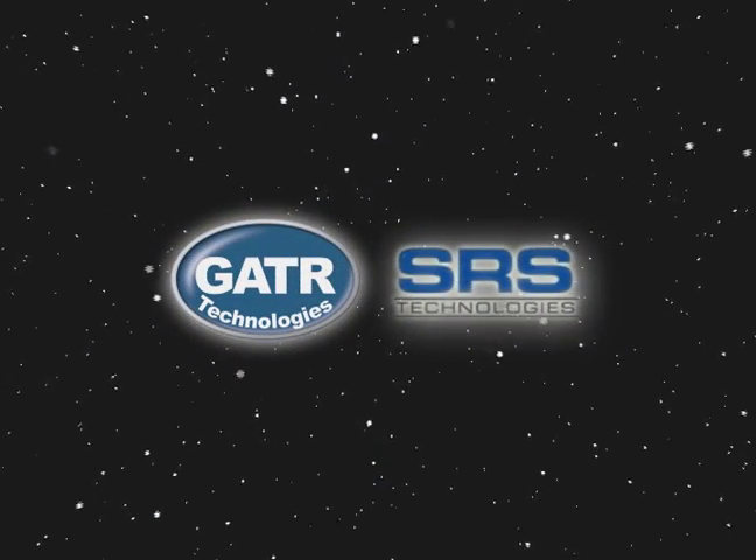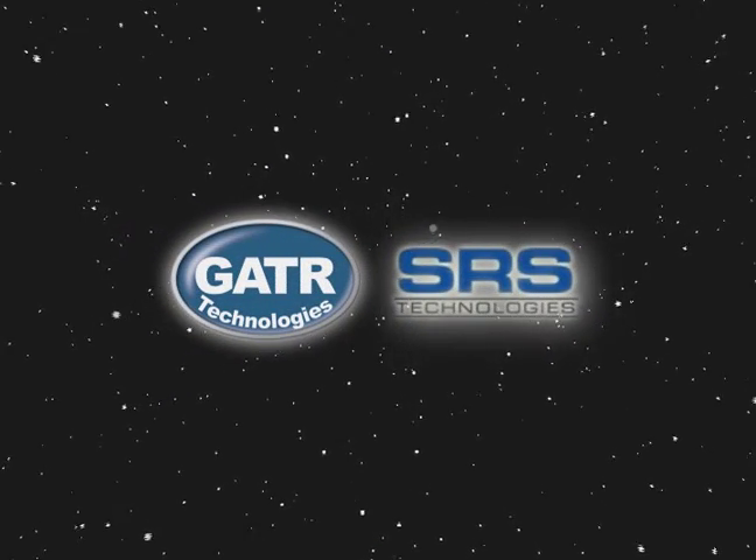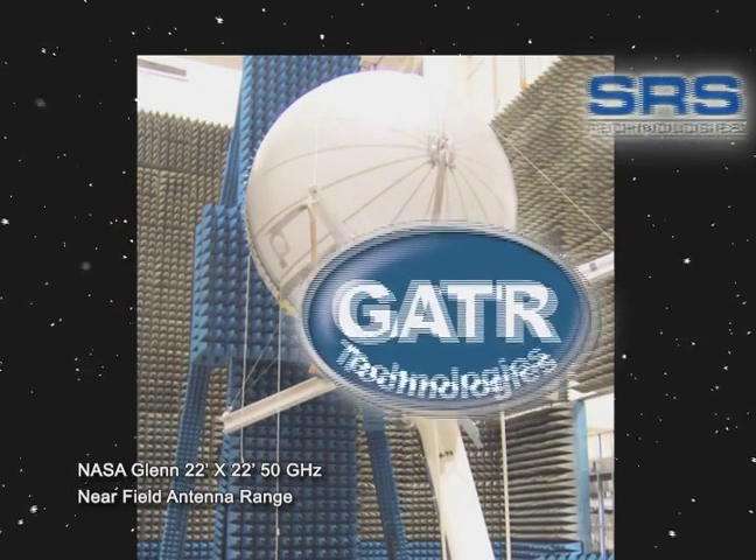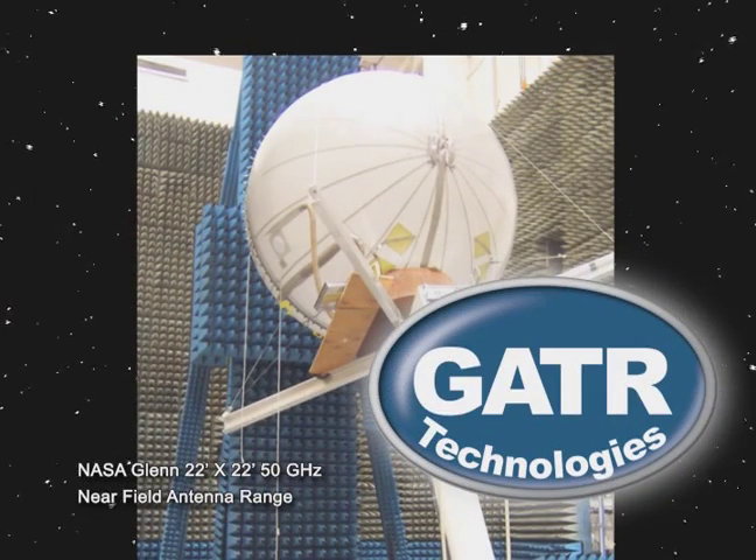In 2004, Gator Technologies teamed up with SRS to successfully develop a Gator ground-based inflatable antenna, which was exclusively licensed to Gator in 2006.